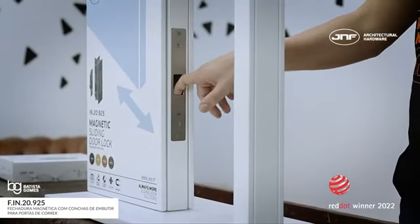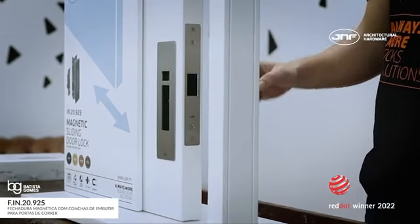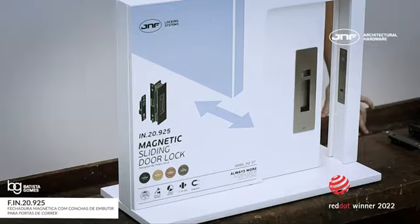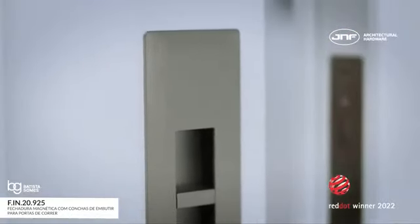This lock also features a large cavity to hide the latch without any adjustments on the door. This makes the lock difficult to vandalize or damage by misuse.